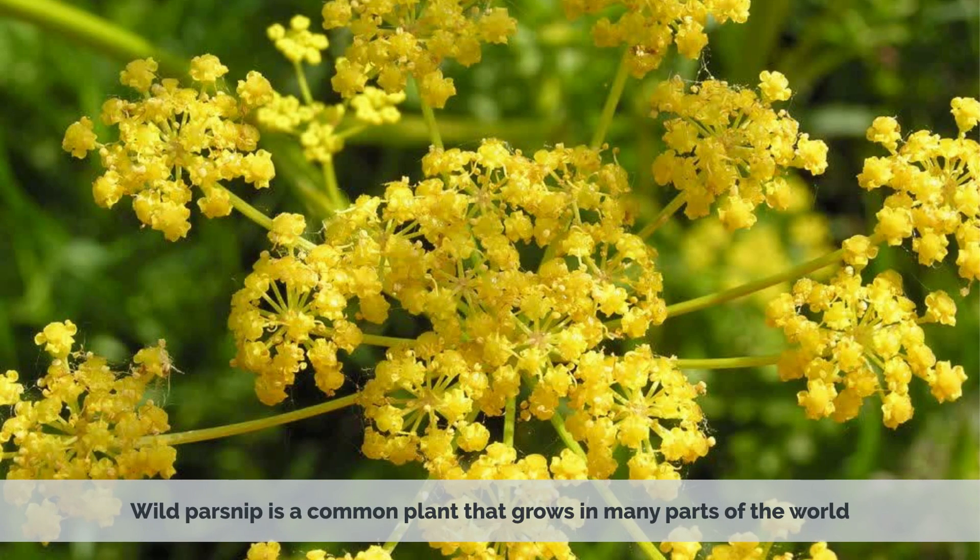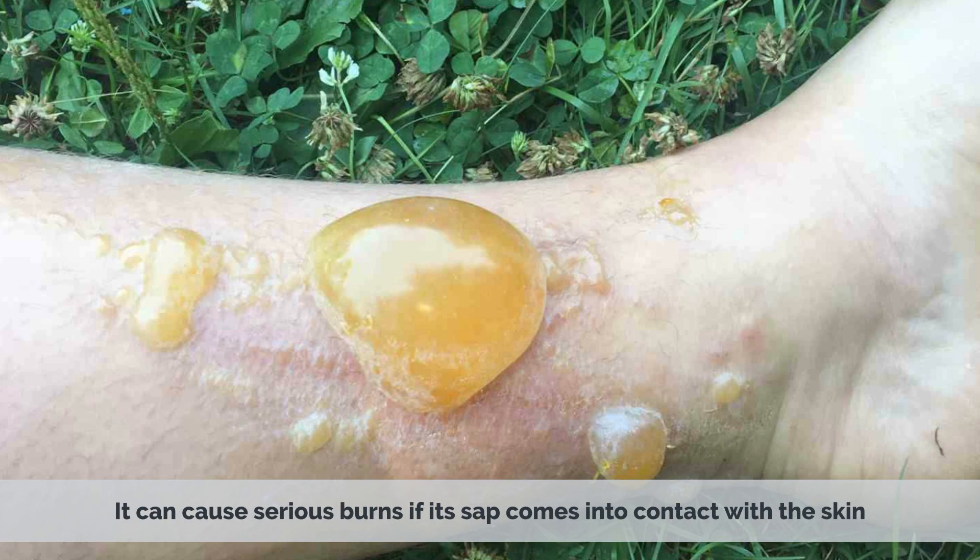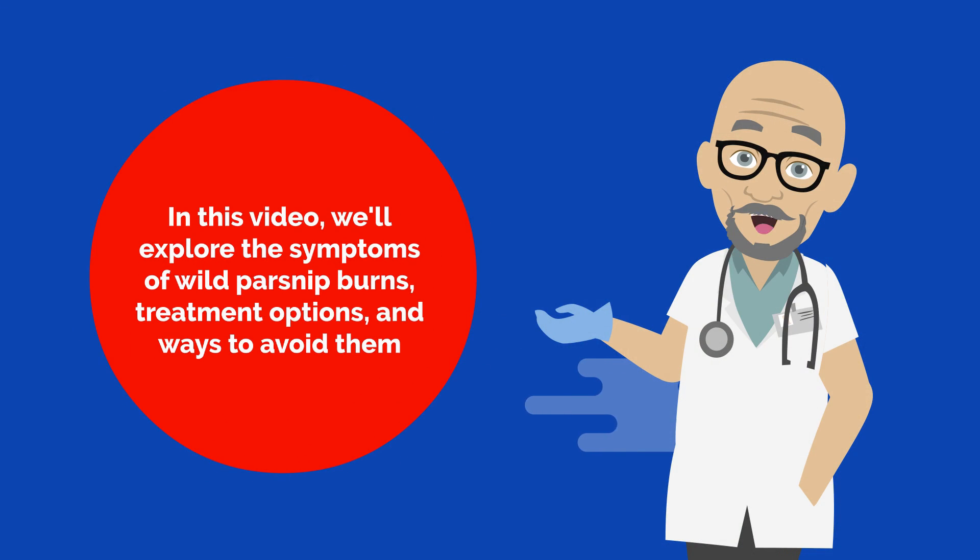Wild parsnip is a common plant that grows in many parts of the world, including North America. While the plant may look harmless, it can cause serious burns if its sap comes into contact with the skin. In this video, we'll explore the symptoms of wild parsnip burns, treatment options, and ways to avoid them.